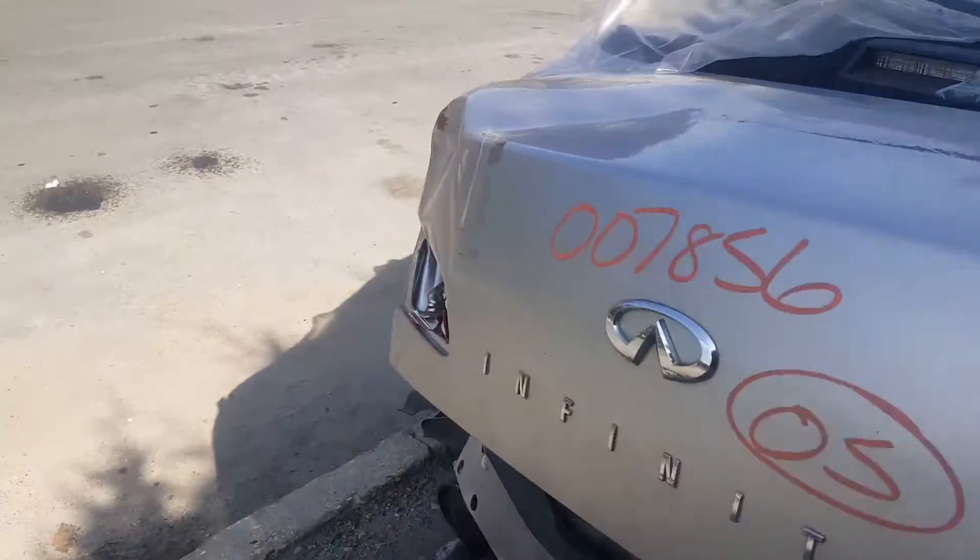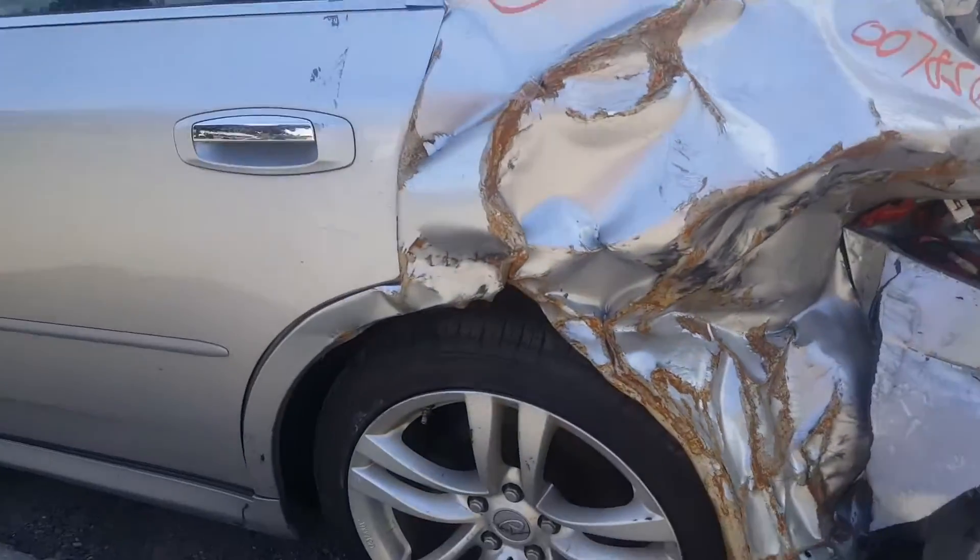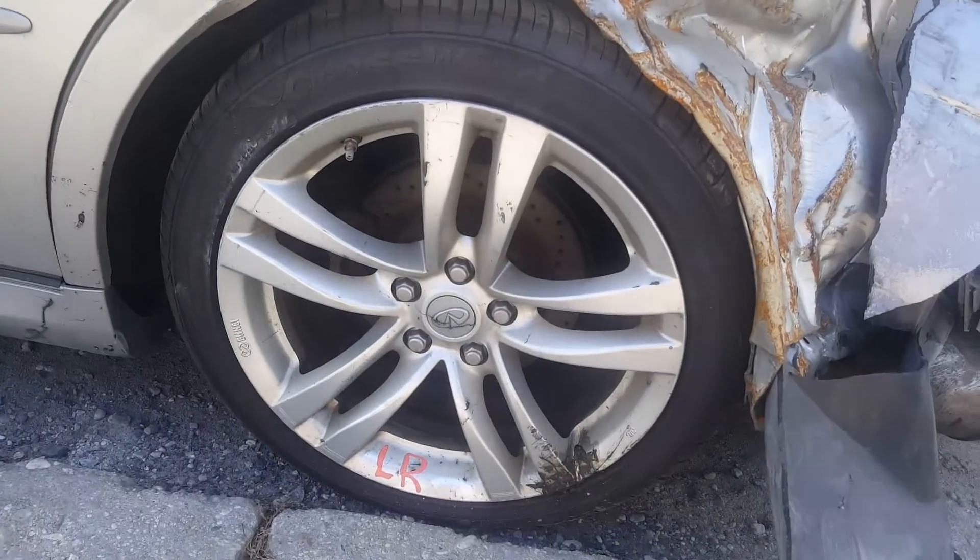18-inch wheels. The wheels that are on the car do not belong to the car — there is a nice set of 18s.